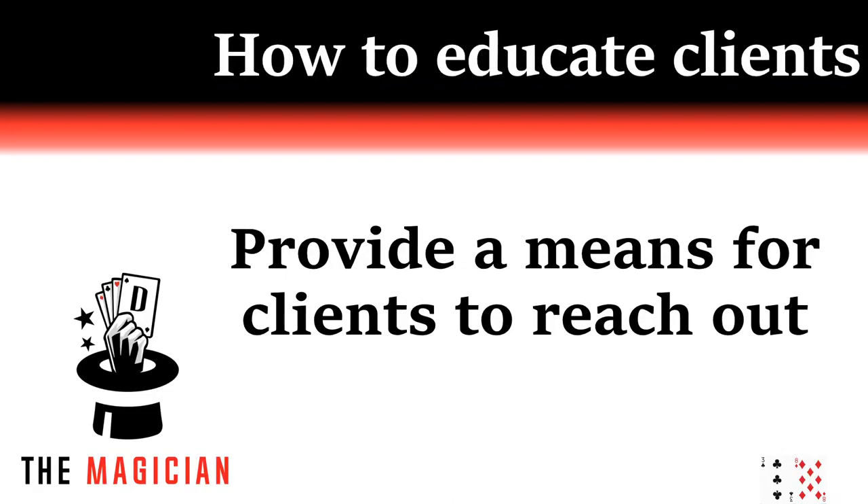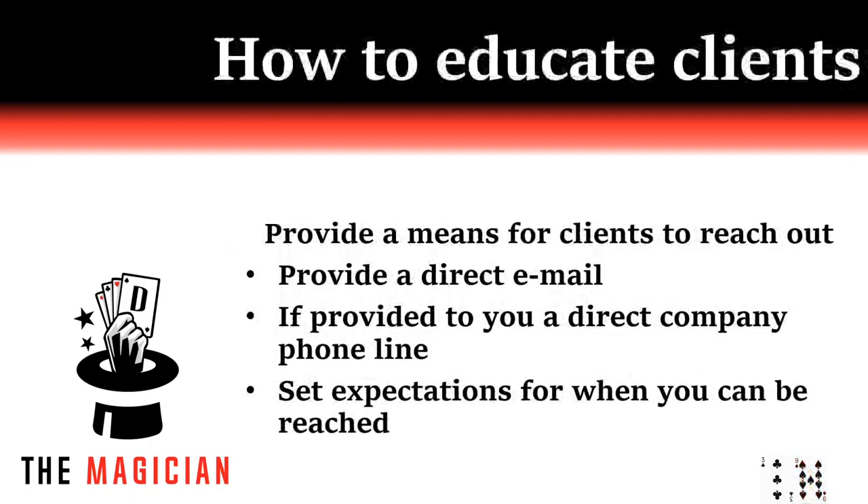Provide some means for clients to reach out to you — don't be out of touch. A reputable company should provide you with a company email and, if you're lucky, a company phone number. This can separate work and home, and keeping a work-life balance in this particular career field can be challenging at times. Make sure to also set expectations about when you can be reached and how long it may take to respond.